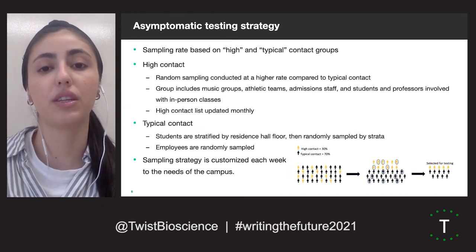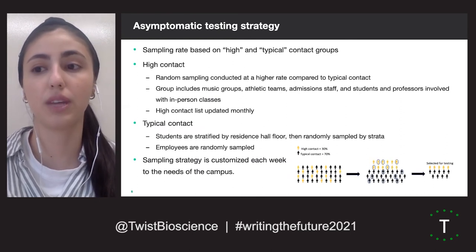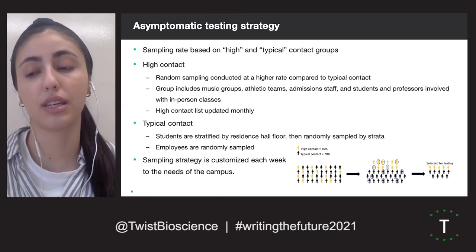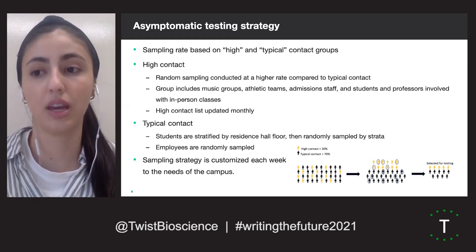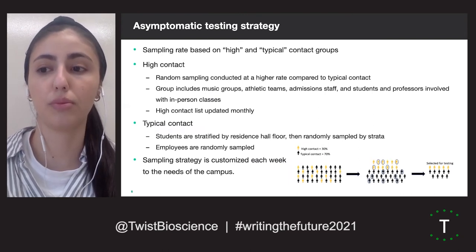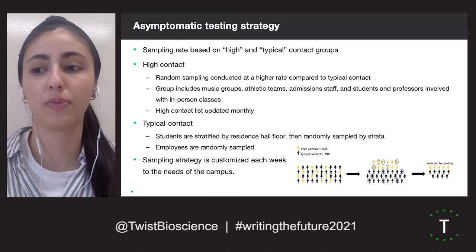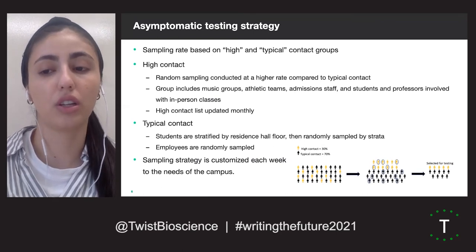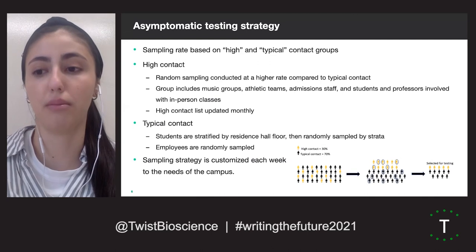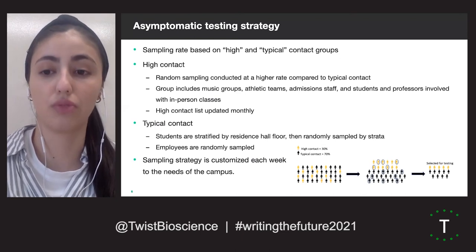In order to represent differences in COVID-19 risk, we established two categories for the contact level stratum: high contact groups and typical contact groups. The high contact group includes music groups, athletic teams, admissions staff, and students and professors involved with in-person classes. Random sampling for testing of people within this group is more frequent than for the typical contact group, and the high contact list is updated monthly as classes and activities change block to block. Students in the typical contact group are clustered by residence hall floor then randomly sampled to determine disease spread within living environments. Employees are randomly sampled at a rate that varies depending on available testing slots for that week.